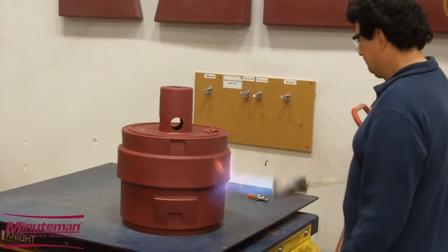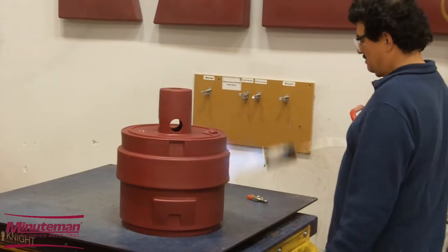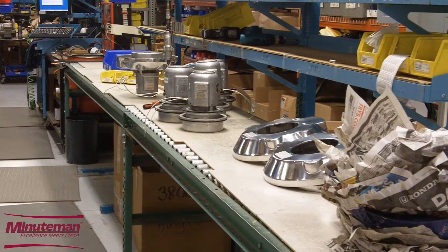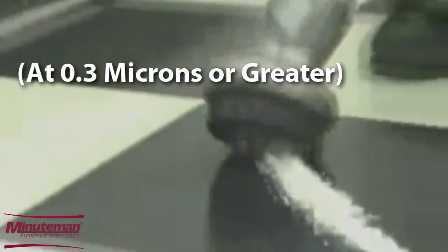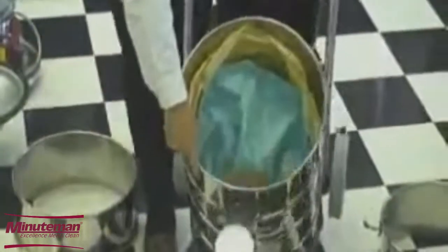OSHA states that to be considered a true HEPA vacuum, every speck of air volume must be 100% exhausted through the HEPA filter at 99.97%. Minuteman International Inc.'s critical filter vacuums are approved for use in Class 1 to 100,000 clean rooms.